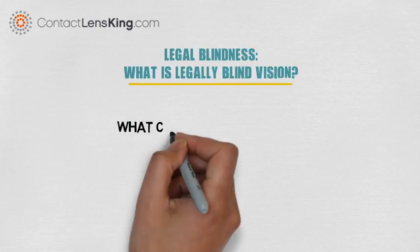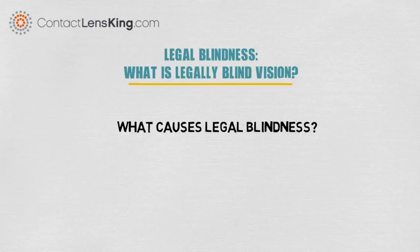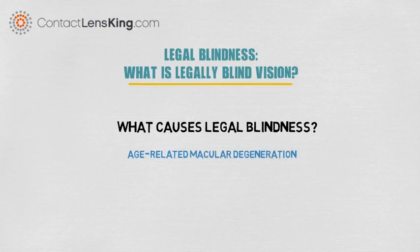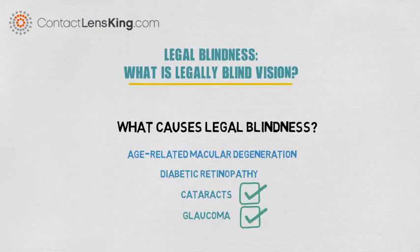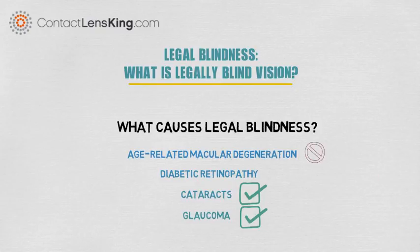Legal blindness can be caused by many different factors. The most common causes are age-related macular degeneration, diabetic retinopathy, cataracts, and glaucoma. Some of these conditions, such as glaucoma and cataracts, can be treated and cured if diagnosed in time. However, other disorders, such as macular degeneration, currently do not have any cure available.